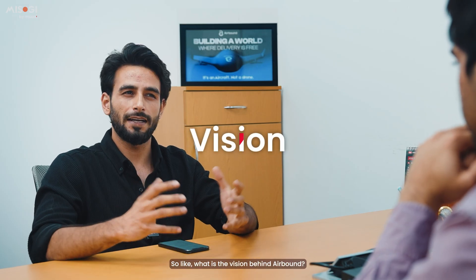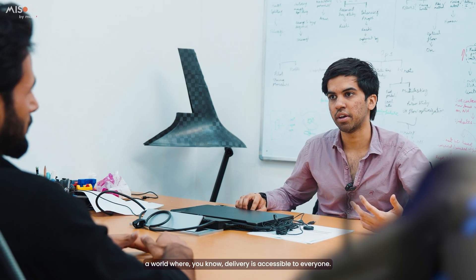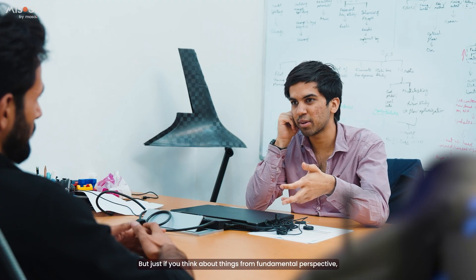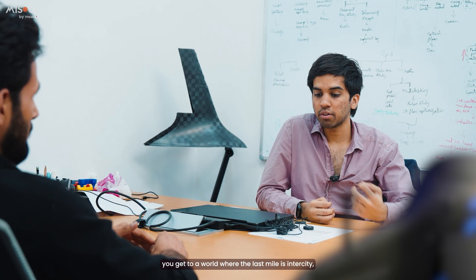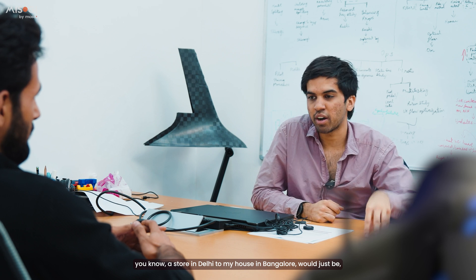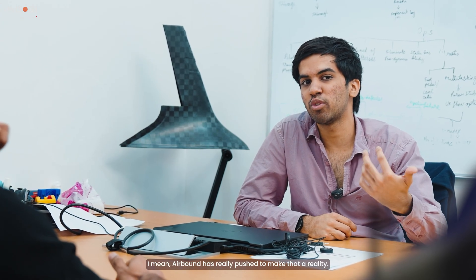What is the vision behind Airbound? The vision has changed a lot — even from three years ago or one year ago. But the vision is we want to build a world where delivery is accessible to everyone. Making one rupee delivery a reality is so, so important. From a fundamental perspective, there is no way it is energy efficient to move things in such a haphazard manner. If we have highly efficient autonomous systems able to move things from point A to point B, you get to a world where the last mile is intercity — getting something from a store in Delhi to your house in Bangalore, picked up and dropped off directly. That's how things should be. It is insane that we don't live in that world today, and Airbound is really pushing to meet that goal.